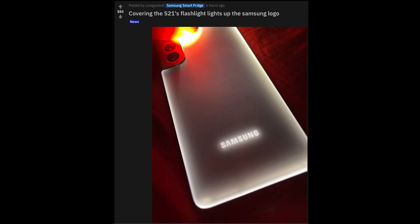Right here on Reddit, from user Sagmundi — he says covering the S21's flashlight lights up the Samsung logo. You can see with hands over the flash, it illuminates basically the edges and the bottom, and the Samsung logo, making it look like it turns on. That's amazing — so cool. I tried it on my S21 Ultra and it doesn't work unfortunately. Digging into the comments, there's a highly-liked comment that says: 'I have this phone and was freaking out last night — you don't even have to cover up the flash. The edges and logo stand out anyways. It's cool.' If you have this phone, you've got to try this out.